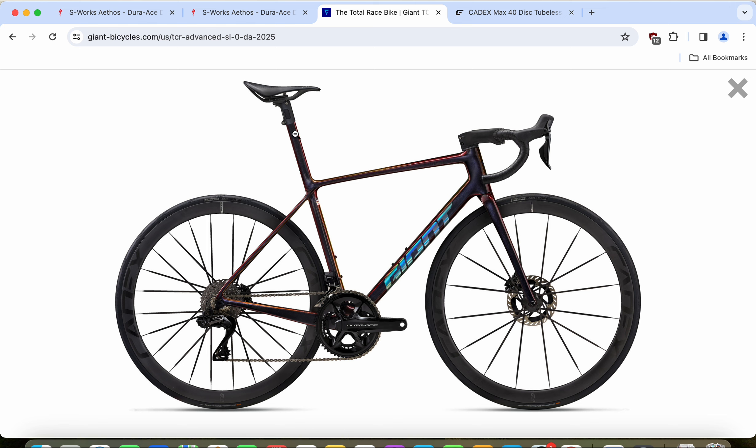Giant claims that the integrated seatpost contributes to better stiffness and makes the frame a bit lighter. However, there are stories that on the previous version of the TCR SL, the clamp at the top of the seatpost caused problems — movement, sliding, twisting, and even damage to the integrated seatpost. So keep in mind that this integrated seatpost is a key decision: are you willing to cut it once for all, or are you not a fan of integrated seatposts?